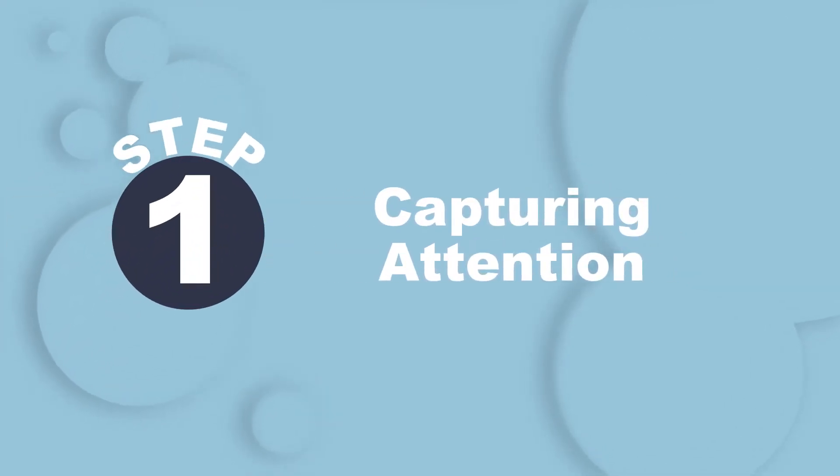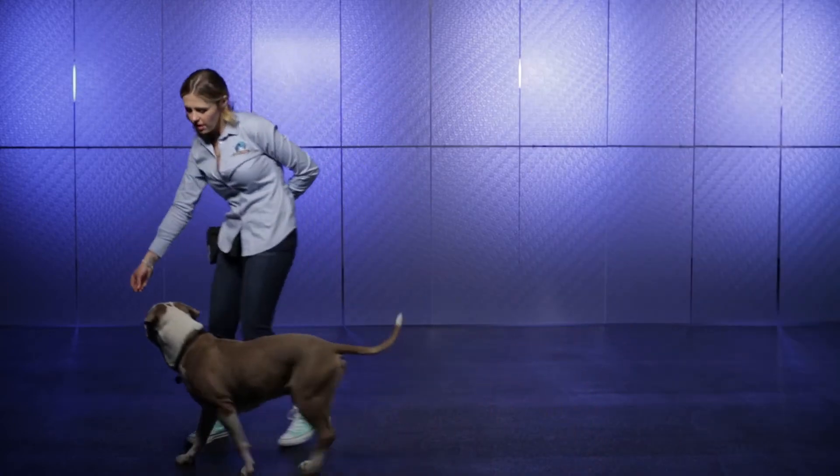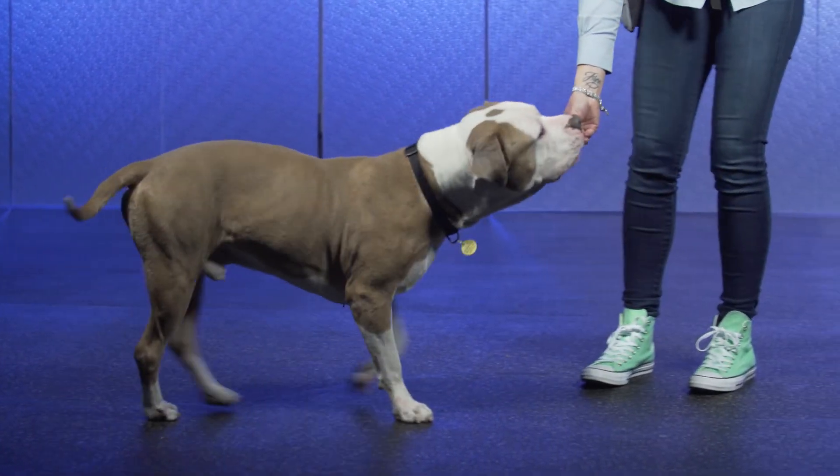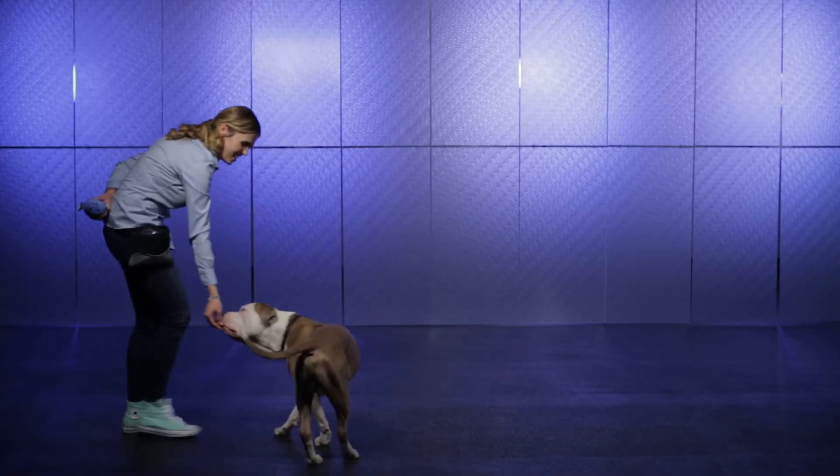For redirection to be most effective, it's important to capture your pet's attention with something they're interested in. A food lure placed in front of the pet's nose, then used to turn the pet's head away and encourage their movement to a different activity or area, is one possible redirection strategy.